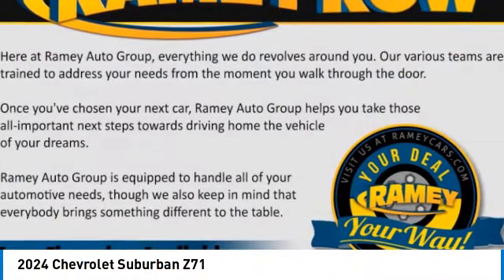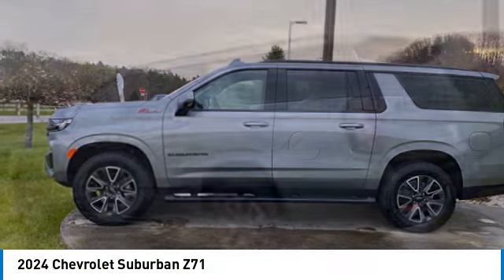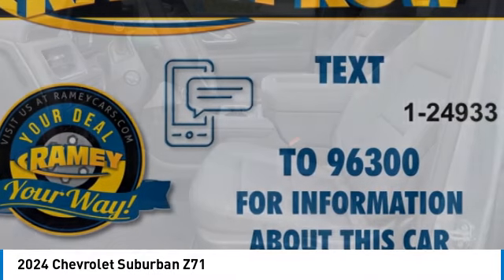You are going to love the 2024 Suburban. Suburban exceeds at towing heavy trailers, hauling loads of people and gear, and enduring hard use and rugged terrain.